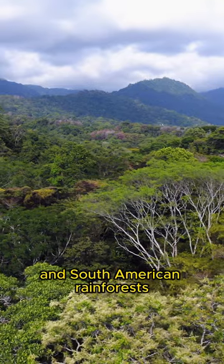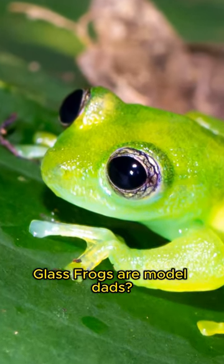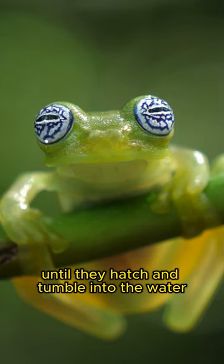Living high in the Central and South American rainforests, they thrive on a varied diet of insects and spiders. Did you know glass frogs are model dads? These creatures guard their eggs on leaf undersides until they hatch and tumble into the water.